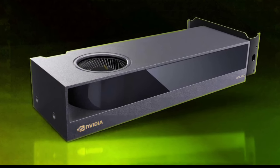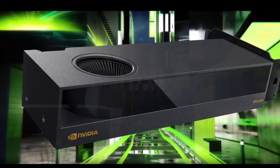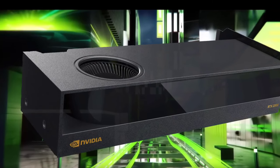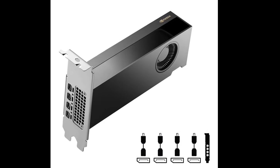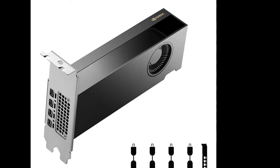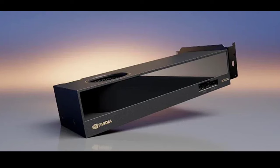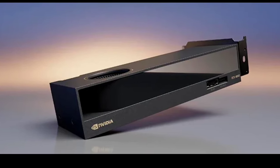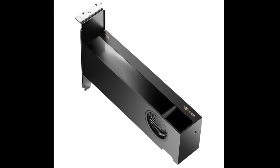Nvidia's latest entry into the GPU market, the RTX 2000 Ada, is a pleasant surprise. The card seems like a great combination of compact design and robust performance. Aimed at small form factor workstations and carrying a price tag of $625, it is a pretty good option for those looking to level up their compact setups without compromising on power.